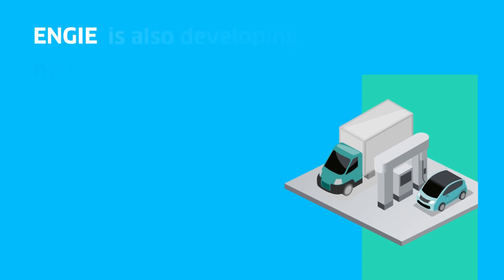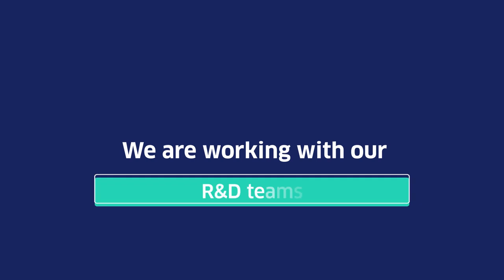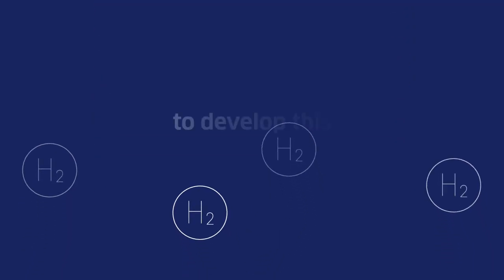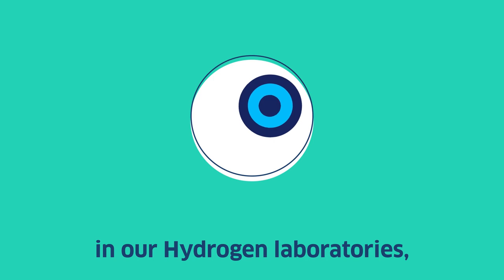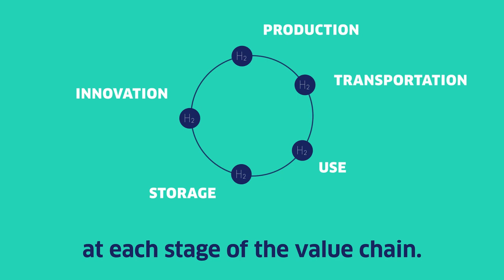Engie is also developing hydrogen refuelling stations for light mobility. We are working with our R&D teams, industry partners and start-ups to develop this hydrogen sector. Our researchers reproduce real-life conditions in our hydrogen laboratories to test and improve all the different hydrogen technologies at each stage of the value chain.